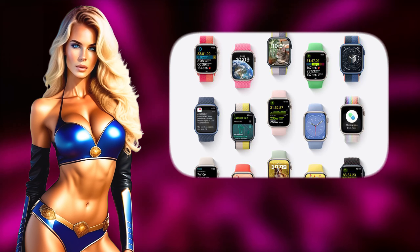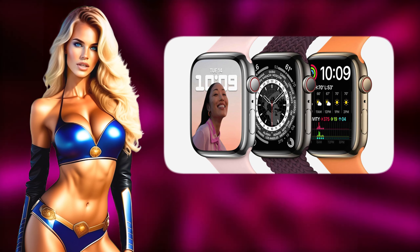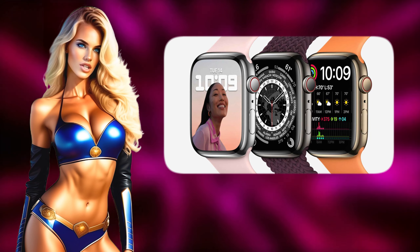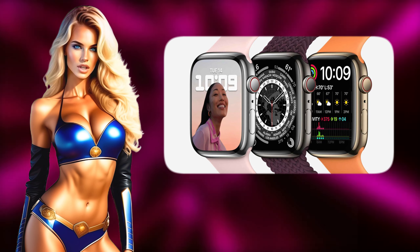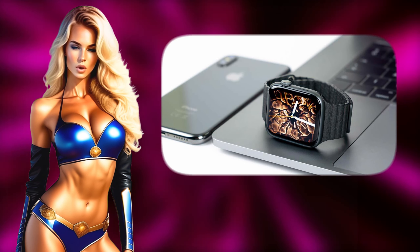The new interface will resemble the Siri watch face, which Apple introduced in Watch OS 4 back in 2017. However, the interface will function as an overlay for any watch face the user wants to use. It will also resemble widget stacks — the iOS feature that allows users to scroll through widgets stacked on top of each other.